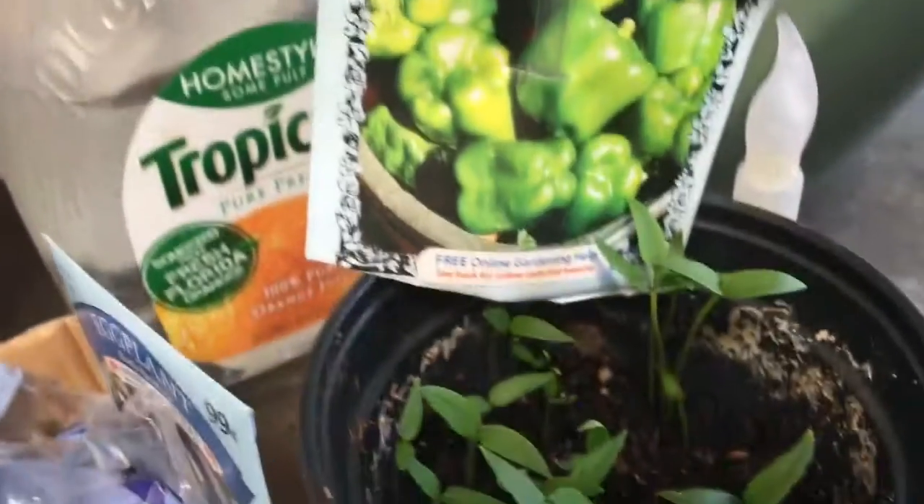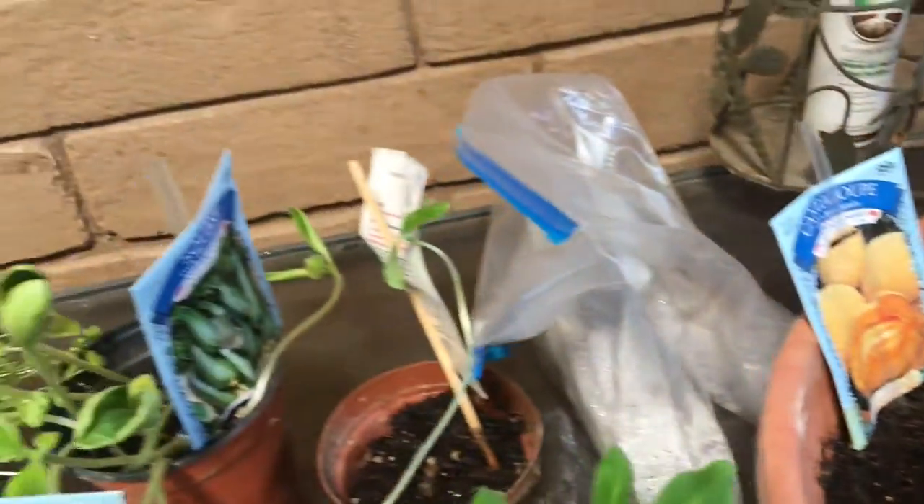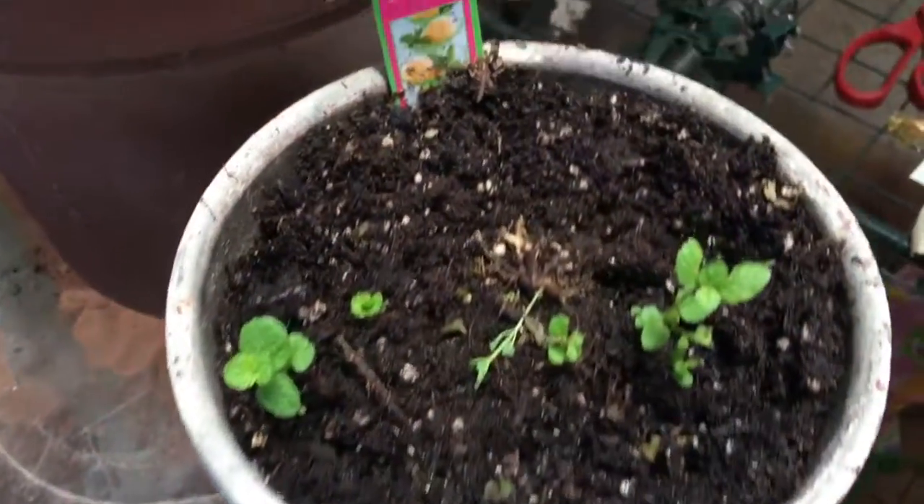I'm so excited about my peppers — they finally sprouted. Those took a while to pop up. I'm gearing up to get ready to repot.